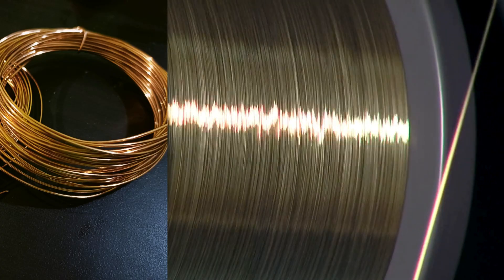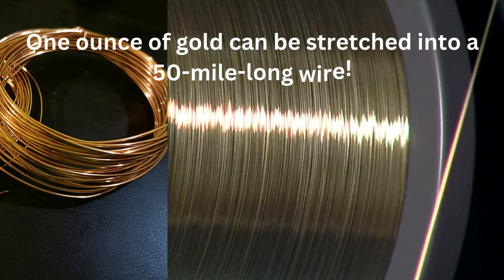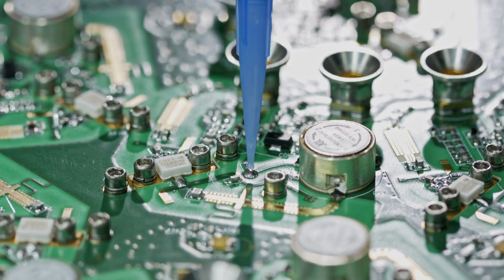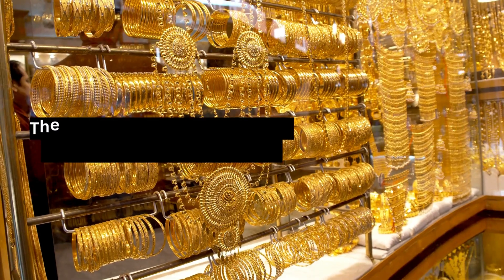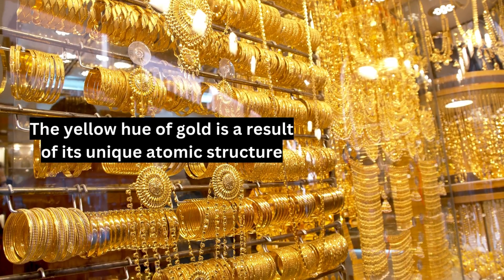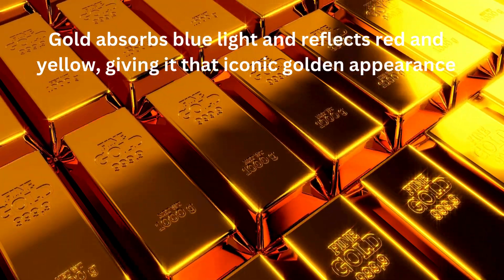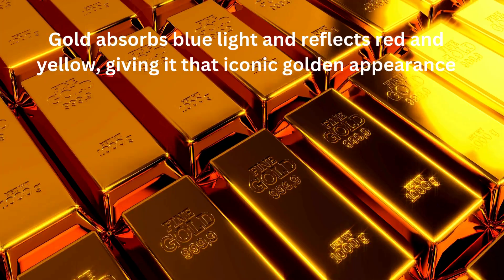Fascinating facts about gold and platinum. First, malleability and conductivity: gold is incredibly malleable — just one ounce can be stretched into a 50-mile-long wire. This property, along with its excellent conductivity, makes it invaluable in electronics, where it's used in connectors and circuit boards. Second, the golden color: the distinctive yellow hue of gold is a result of its unique atomic structure. Unlike most metals that reflect light, gold absorbs blue light and reflects red and yellow, giving it that iconic golden appearance.